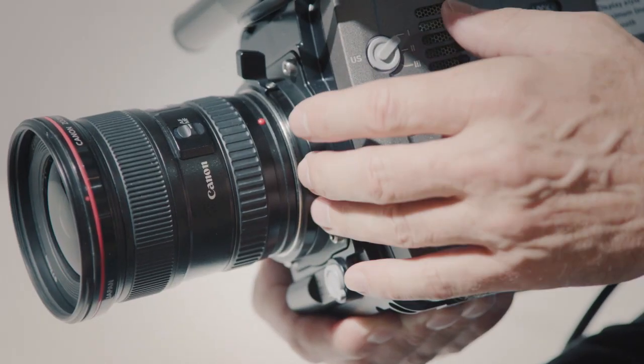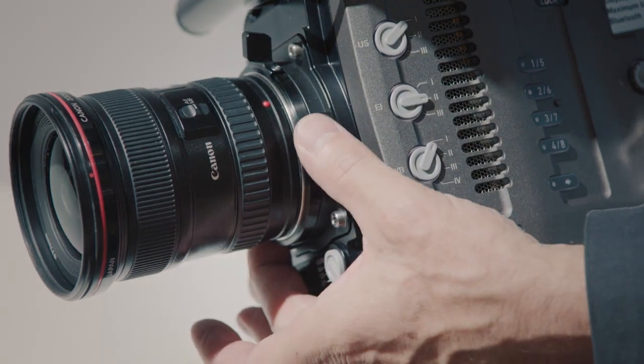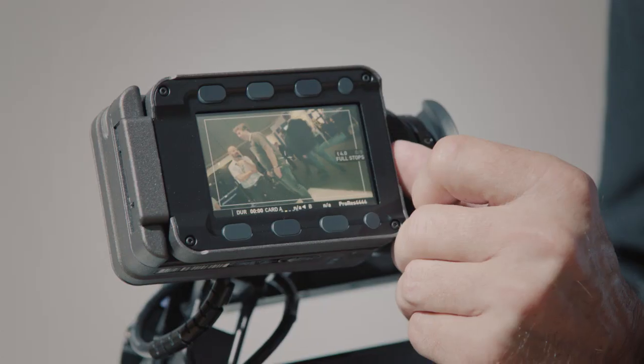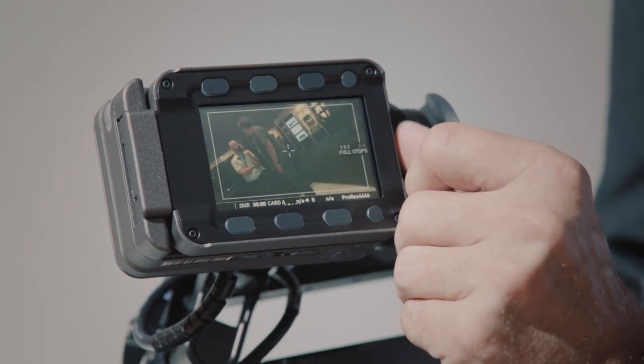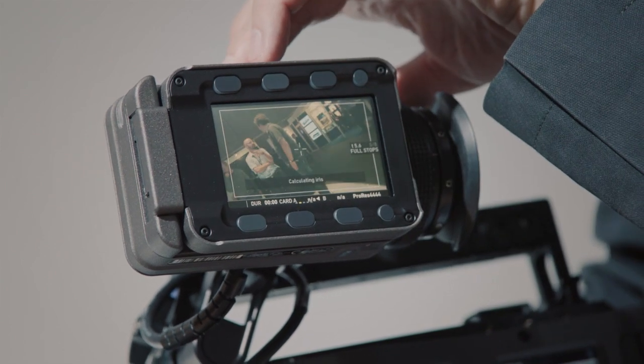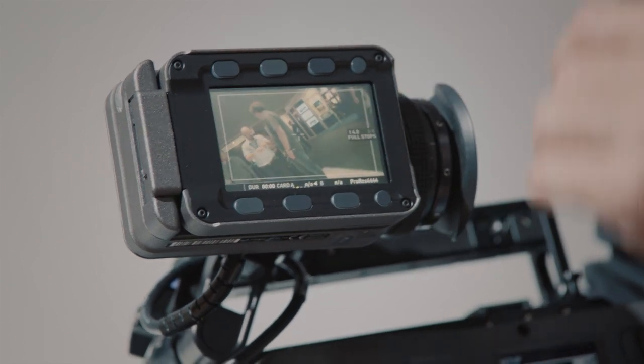We will have our EF mount available soon, and for that purpose we have implemented an iris control functionality, which is very easy to use — just activate it and turn the manual wheel for exposure setting. There is also an automatic button to set automatic exposure, so the camera gives an exposure value to the lens.